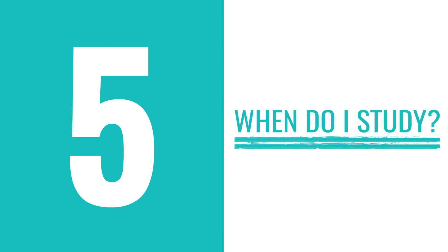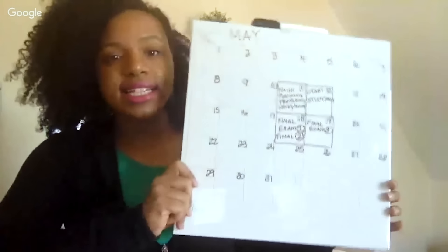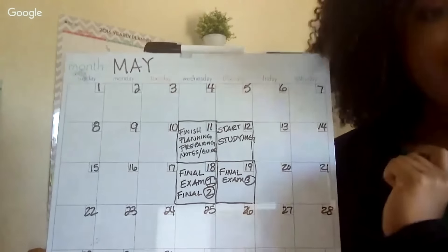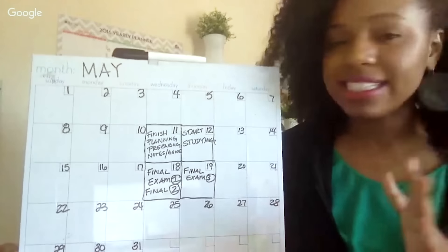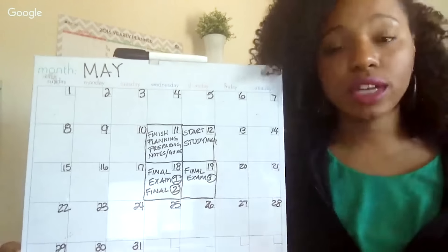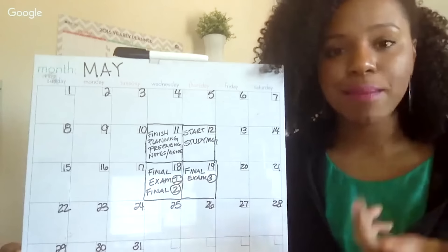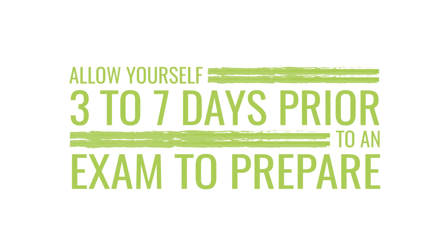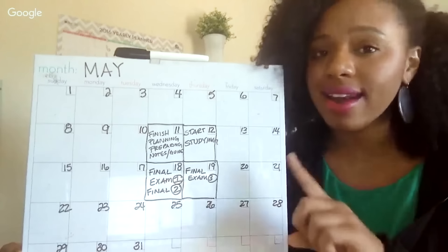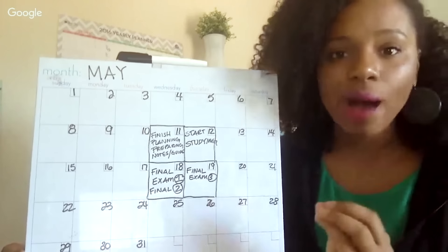The fifth question is: when do you study? This is the exam plan — when you actually start studying. The rule I like to teach, and this isn't a hard and fast rule, is that allowing yourself three to seven days prior to an exam to actually try to retrieve information, do quiz and recall, and not just reread your notes. You're quizzing yourself during this time. My exam is on the 19th, so I count seven days backwards — that puts me at May 12th. On May 12th, I need to start physically studying for my exam.